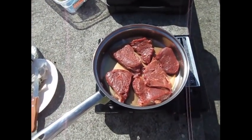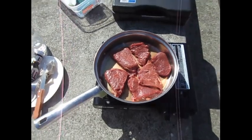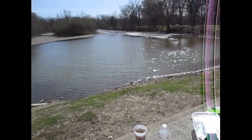Hi guys, this is David. As you can see, I'm doing some cooking again today. I'm cooking some steak. I'm actually at the park right now, so I've got everything set out on the table. It's actually a very nice, beautiful day out today.